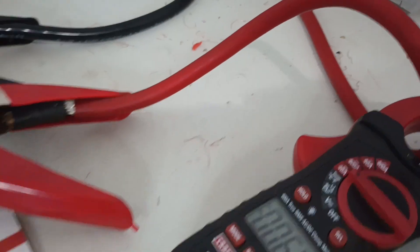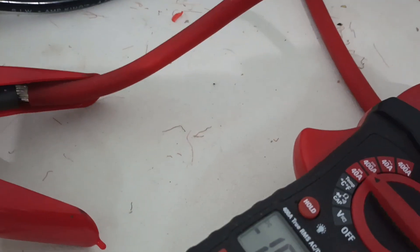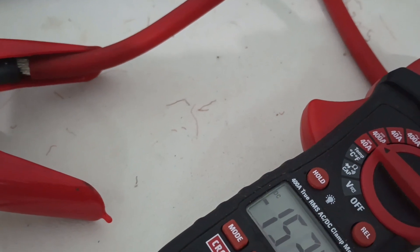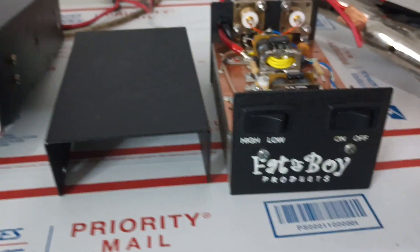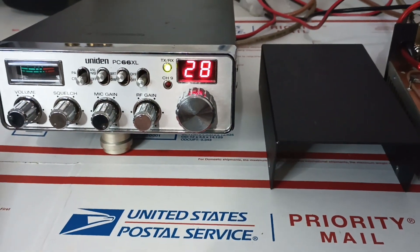14.8 volts is what we're going to test at. Let's give it a good audio here and see what it does. Pulling 16 amps and driving it with about 35-40 watts PEP, 10 watts average, around a 2 watt dead key going in.